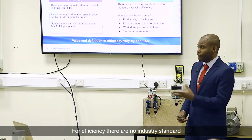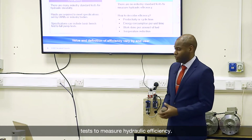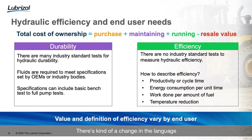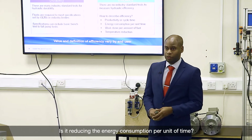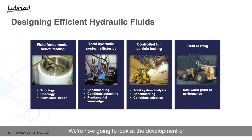In terms of reducing running costs, of course we come back to the topic of efficiency. For efficiency, there are no industry standard tests to measure hydraulic efficiency. There's a change in the language people use — is it productivity and cycle time? Is it reducing the energy consumption per unit of time? Is it the work done per set amount of fuel, or is it something as simple as a temperature reduction? Either way, we're finding that the value and definition of efficiency can vary between end users.